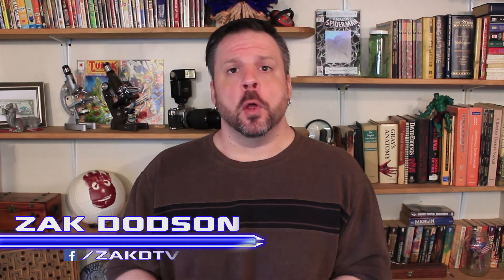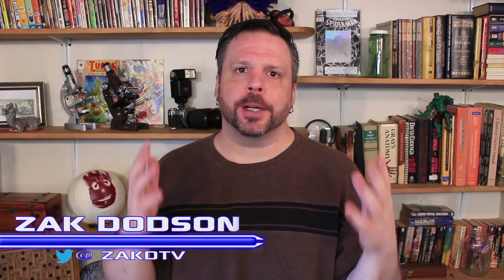Do you hate it when you misplace your keys, or when you walk into a room and you forget why you walked in there? Well, researchers have come up with a solution to that problem, and all it takes is a little bit of brain surgery. I'm Zach, this is ZachDTV, and we're going to take a look at this.